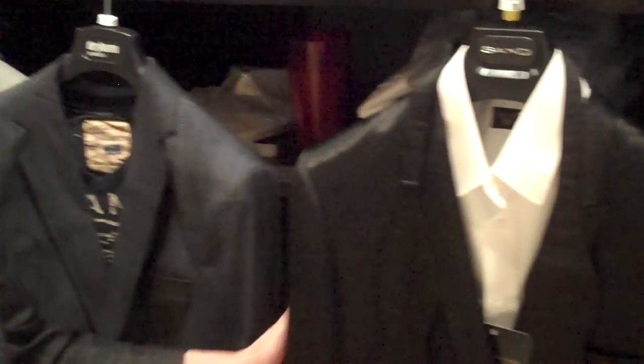Another item to have is the tuxedo blazer. Again, dressing it up or dressing it down — it's a great item to have for the evening time.